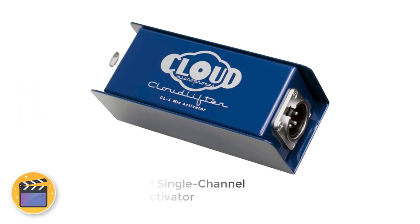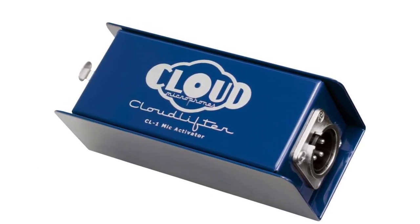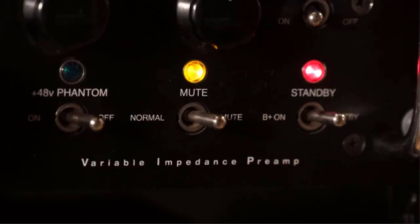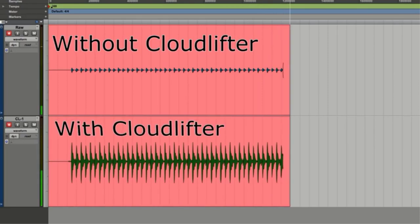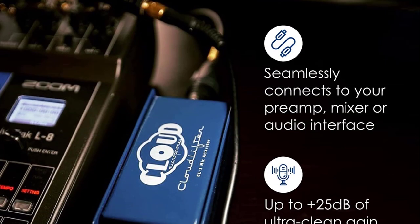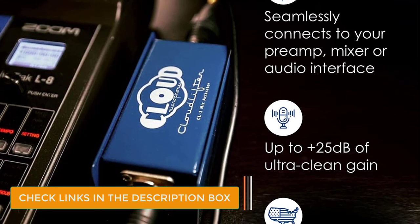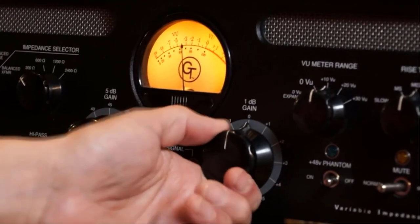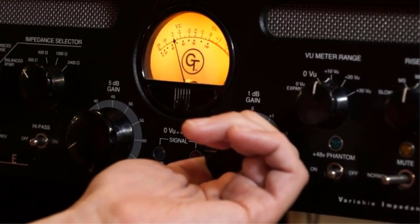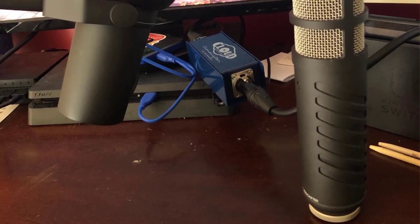Number 1: Cloudlifter CL1 Single Channel Mic Activator. The Cloudlifter CL1 is an active inline microphone preamp that uses +48V phantom power. It features a specially designed active circuitry that adds +25 dB of transparent gain, resulting in better capture of sonic detail, and making any built-in mixer or interface preamp compatible with ribbon mics and gain-demanding dynamic mics like the SM7B. Although it is a preamp, the Cloudlifter CL1 is often described as a mic boost, and rightly so.